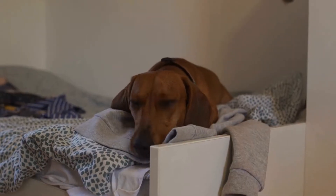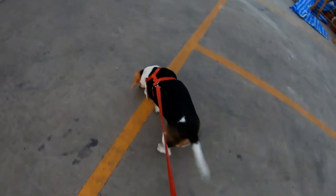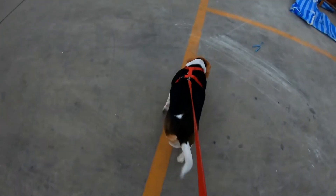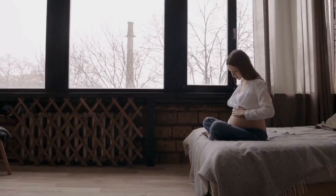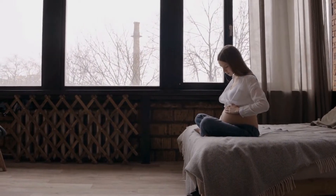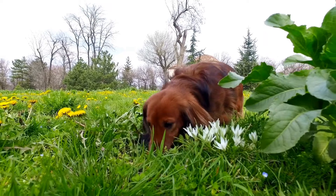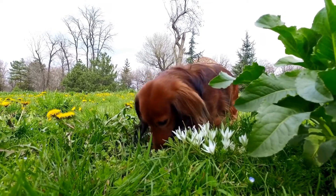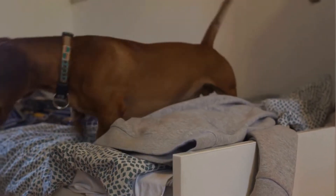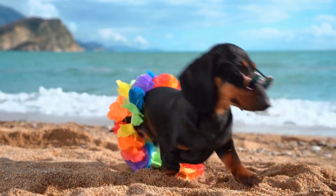One of the first commands you should teach your dachshund is sit. This is an essential command that sets the foundation for other commands and helps establish your role as the leader. To teach your dachshund to sit, start by holding a treat close to their nose and gradually move it up and backward towards their tail. As their head moves up, their bottom will naturally go down into a sitting position. As soon as they sit, praise them and give them the treat.